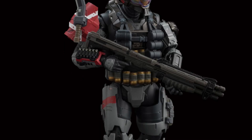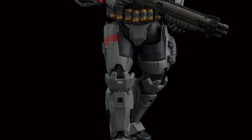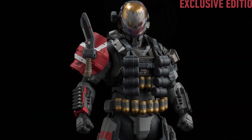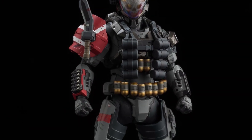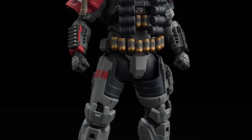All right, so 1000 Toys has revealed and pre-orders are opening up now as we speak for the new Halo Reach Emil action figure. This guy looks pretty cool, man. Love the face inside — that is really, really cool.